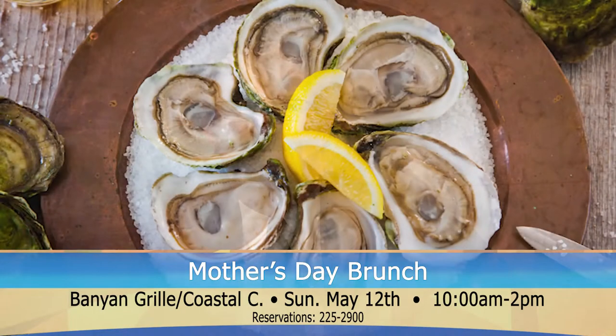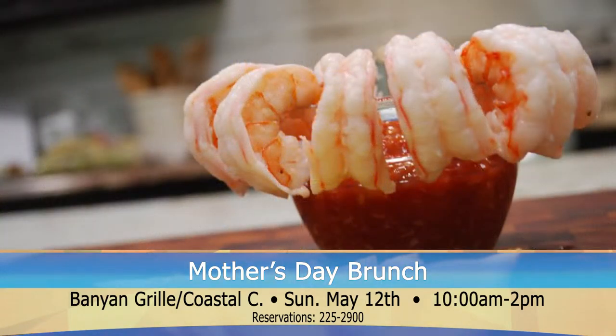Mother's Day is right around the corner, and over at the Banyan Grill, they'll be offering their own unique spin on the traditional Mother's Day brunch. Start your meal with oysters on the half shell, chilled shrimp, or a variety of salads.